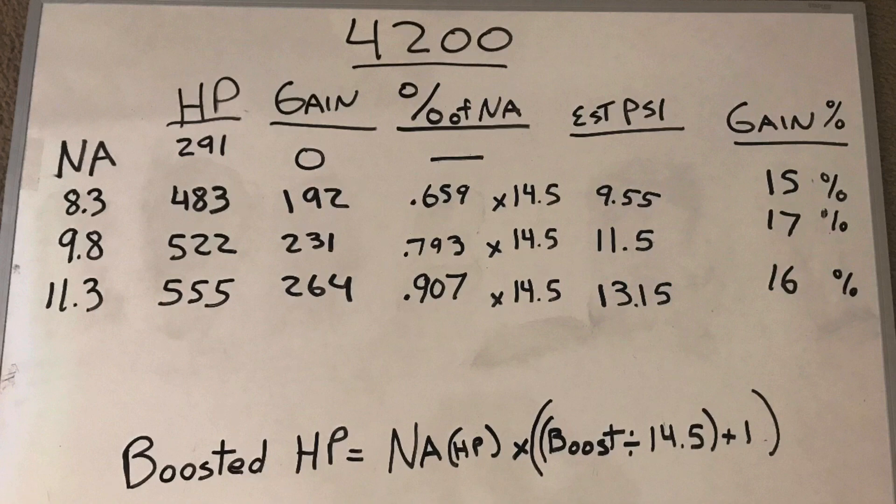You take the NA power output and multiply it by the boost divided by 14.5, because 14.5 is one atmosphere. So if you plug in 14.5 plus one, you get two — meaning you'd double the NA power at 14.5 pounds of boost. You can also put in any other number — 5, 7, 10, 20, 30, 40, 50 pounds — and you get a multiplier to apply to the NA power output.